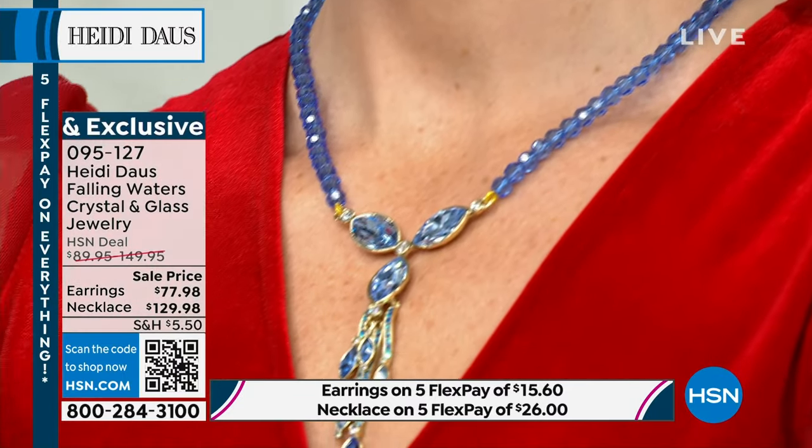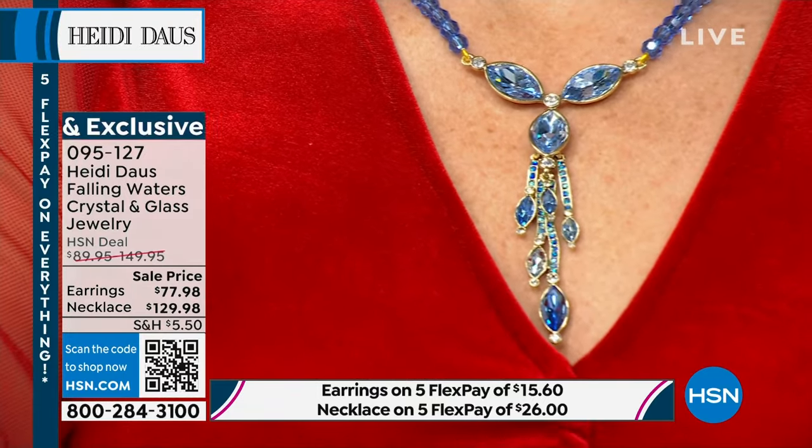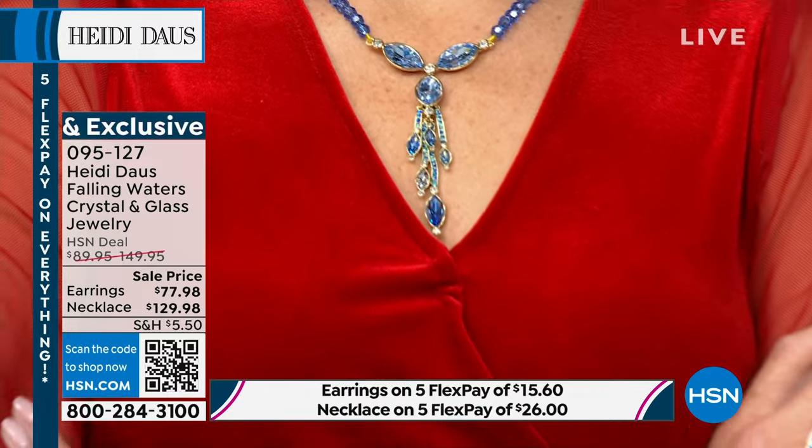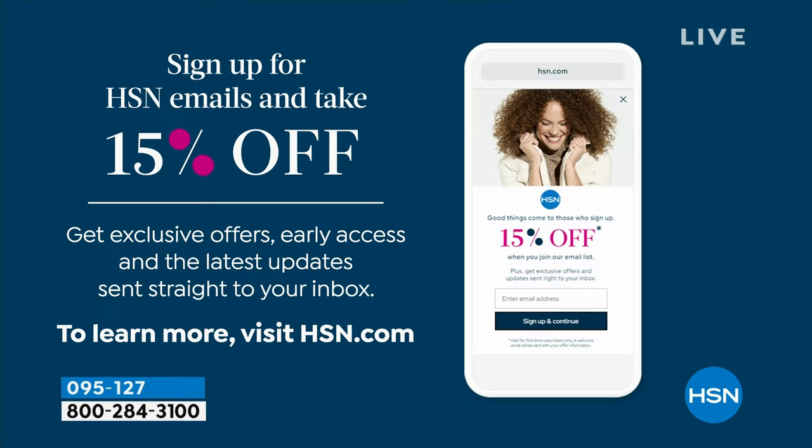This collection couldn't be called anything more appropriate than Falling Waters. Another way to save: sign up for emails or texts at hsn.com — you'll get special exclusive offers, early access to big shows, and 15% off your next order. Always be in the know whether by text or email.